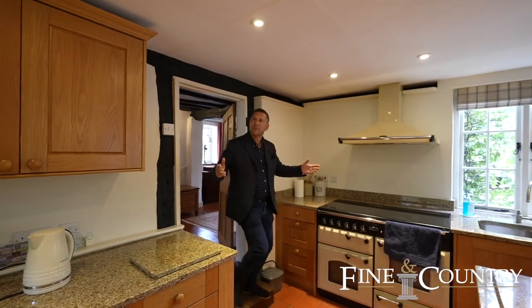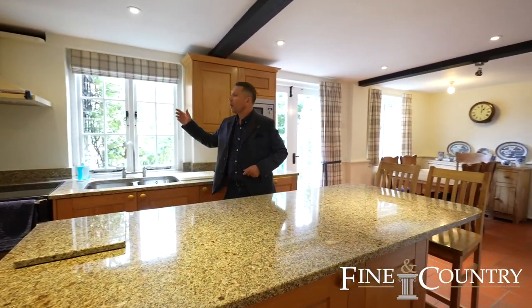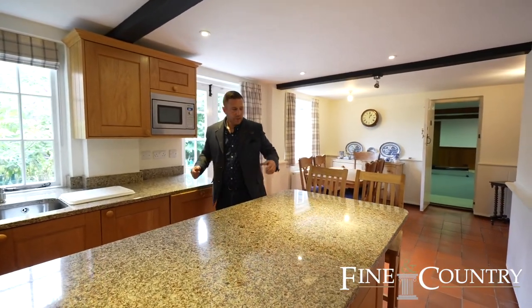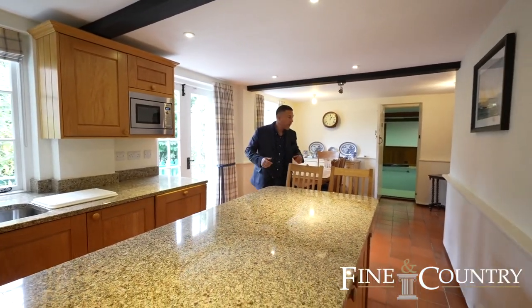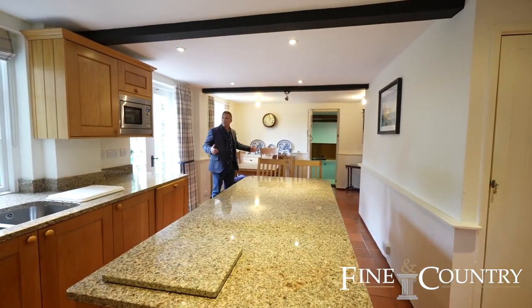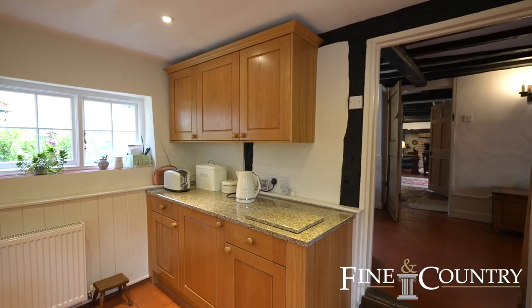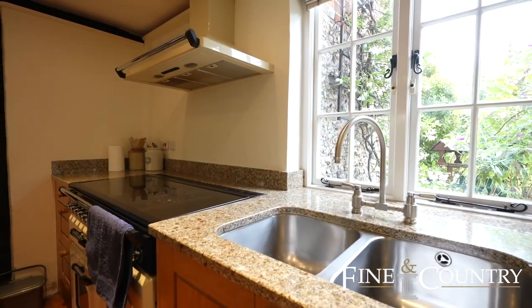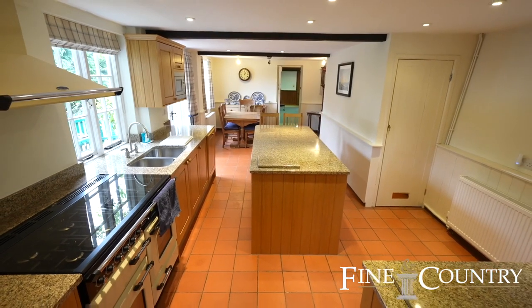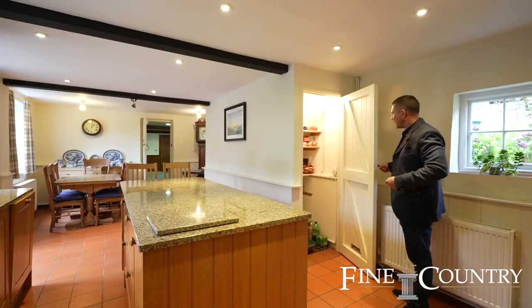So then we're into the heart of the home — this fantastic modernised kitchen. You've got the range cookers, the lovely worktops, and of course space to sit down and enjoy your meal as a family. What a great space this is. And behind this door here we've got a very handy pantry.